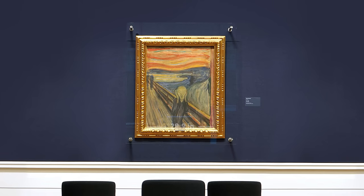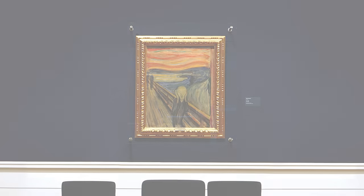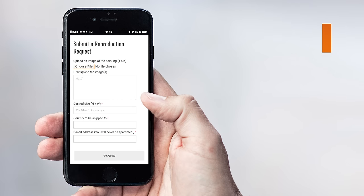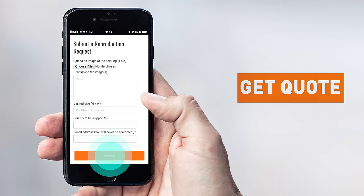Want a custom painting? Please click on the Custom Painting button. Take a photo, upload it, tell us the size and get quoted.